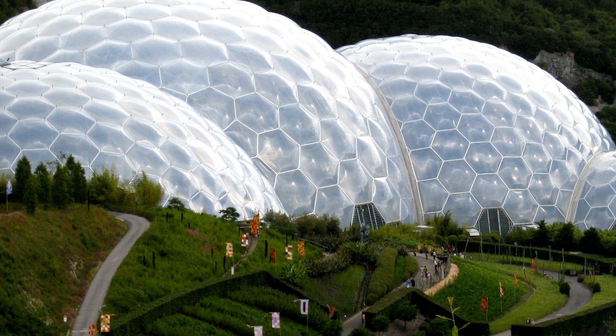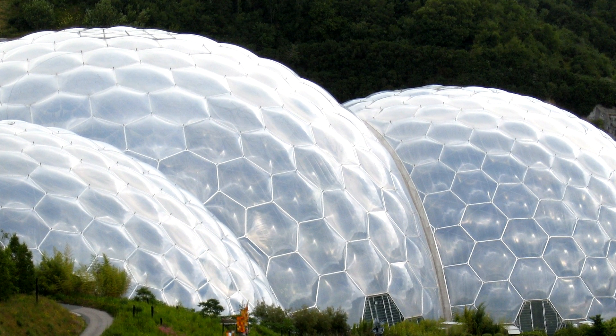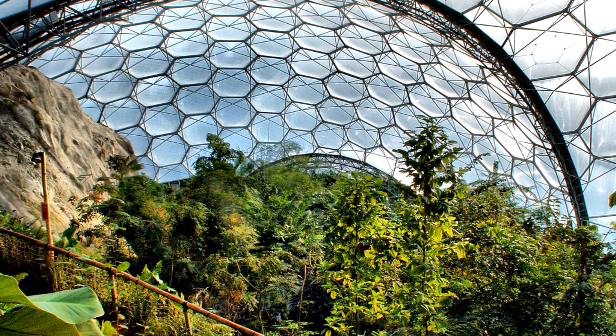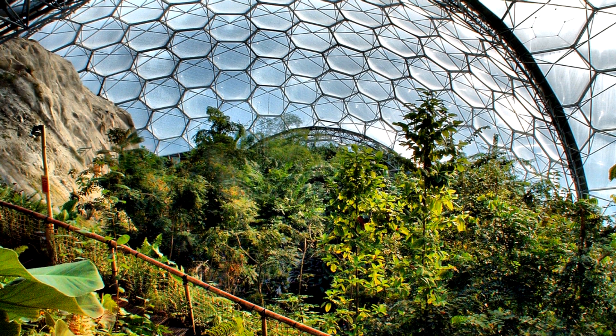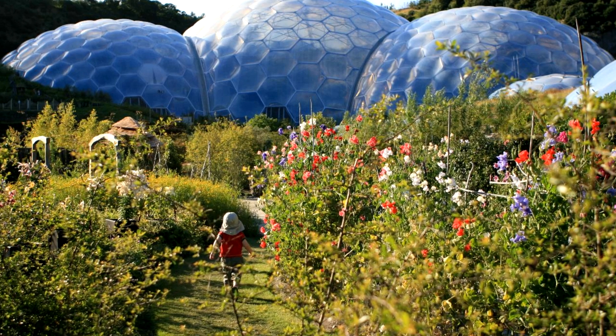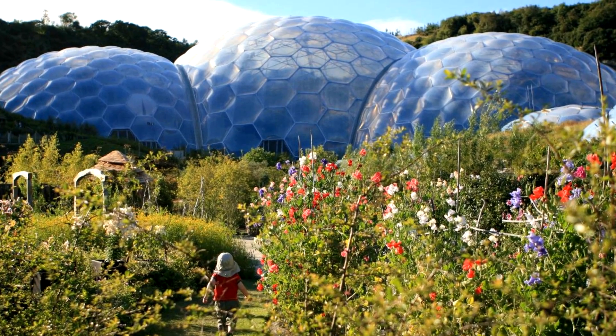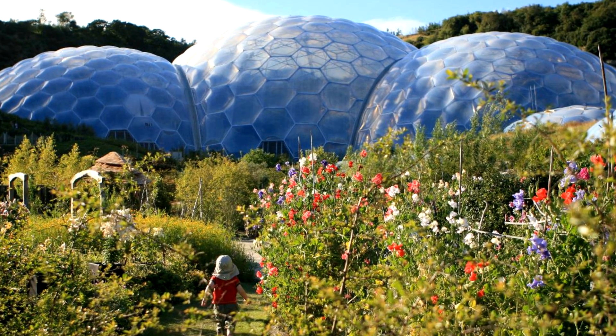I think the Eden Project was when I first started working with biomimicry in a very deliberate way, looking specifically at biological examples to help us solve some of the design challenges — for instance, how the structure came together at the junctions, how we would create very lightweight, inflated pillows, all those kinds of things. For that, biomimicry was a really useful source.